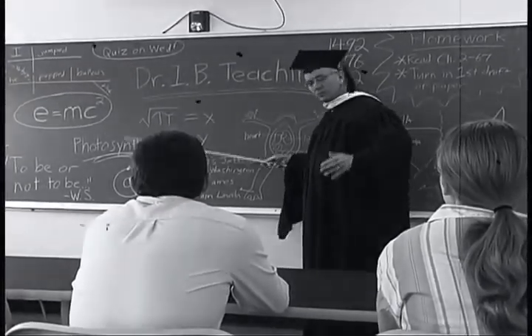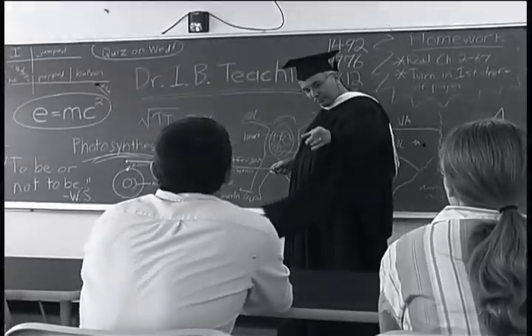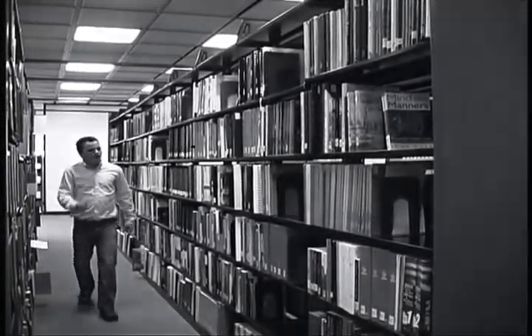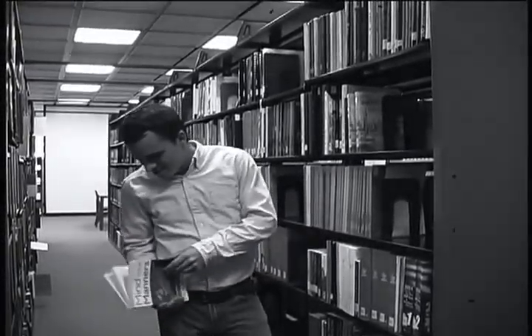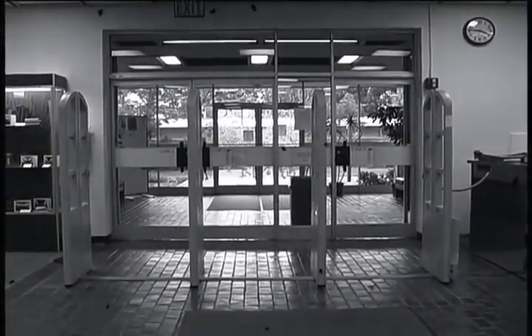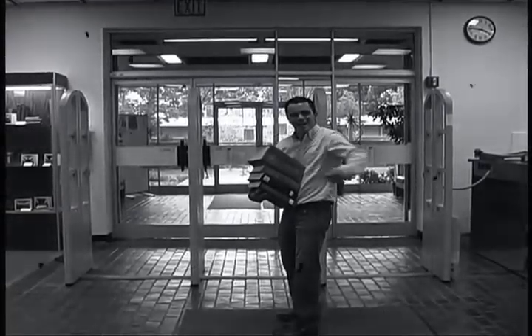The next day in class, assignments are handed out. Brad knows exactly what he needs to do to succeed. He plans in advance. He searches the library catalogue to find the books he needs. After locating the particular title he needs, he also browses the shelves around that title. Brad finds other titles there as well, and checks all of these materials out.